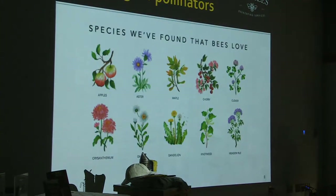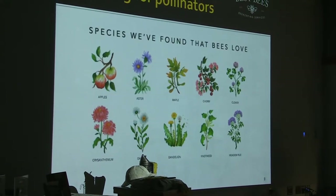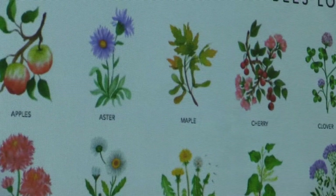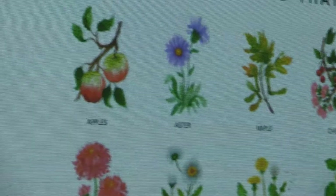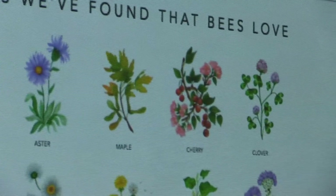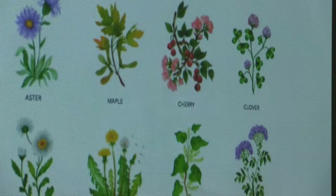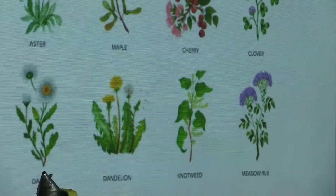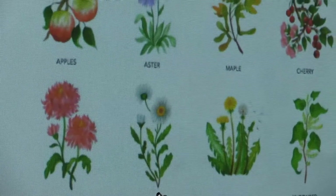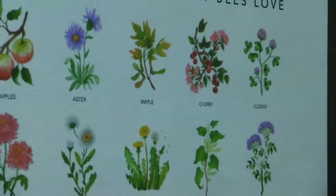You'll note some really great things like apple, aster, and chrysanthemum. There are also a few things that gardeners are not fond of — some infamous ones such as dandelions and knotweed. It goes to show that even plants we like that bees enjoy for foraging, they also enjoy a lot of plants that we're not as fond of. Dandelions are a huge spring forage for bees — one of the first things that come up in spring. They're a great food for bees.